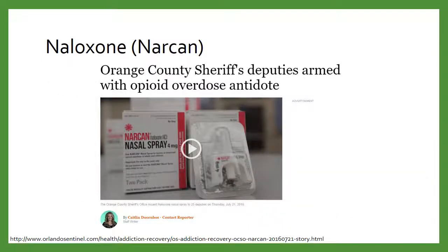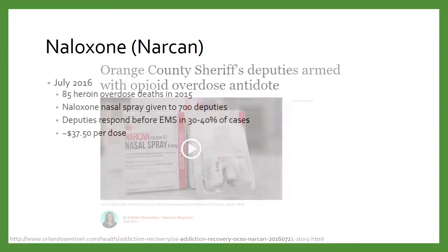I looked at local trends and found a 2016 article about sheriffs being armed with naloxone. They reported 85 heroin overdose deaths in 2015 — and that number is probably higher when you include prescription opioid overdoses. They decided to give naloxone doses to 700 deputies, with training on how to recognize opioid overdose and apply this medication. These doses were costing roughly $3,750 per officer. But of course, if you can potentially save a life, some people consider that pretty cost-effective.